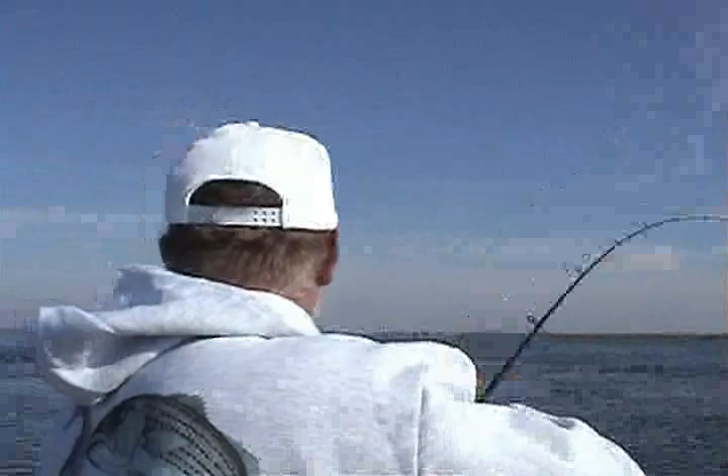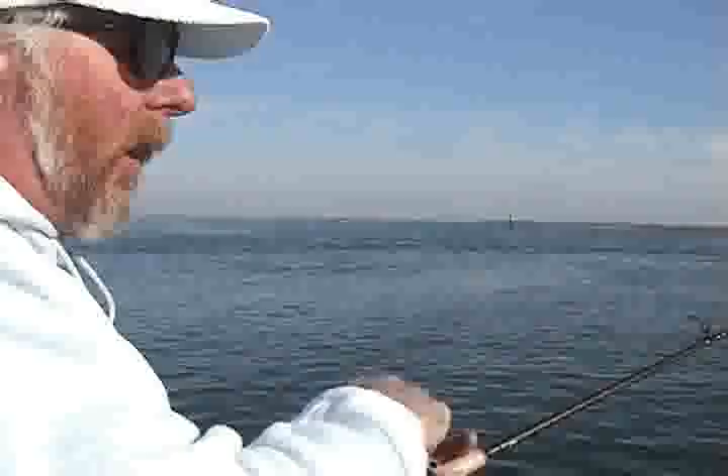Look at that water behind me and you'll see how it flows — that's where these fish hang out. And if you notice, when I set the hook, I get the bite, and it's just instant.